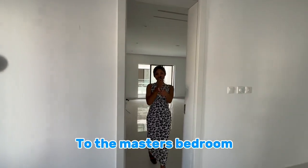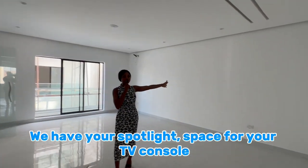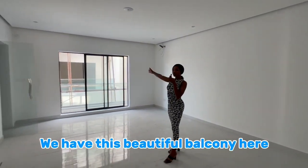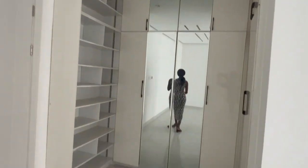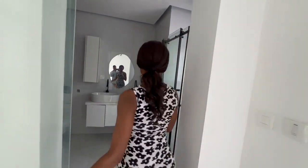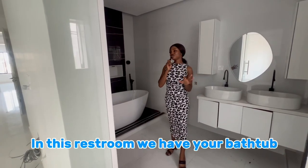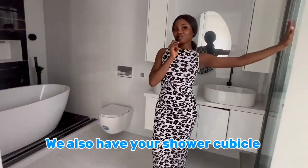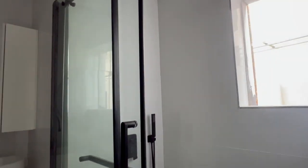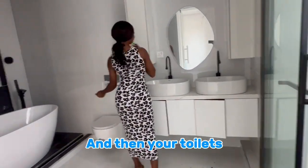To the master's bedroom. In this master's bedroom, we have your spotlight and space for your TV console. We have this beautiful balcony and your large storage space. This is amazing. In this restroom, we have your bathtub, your shower cubicle, this double sink space, and your toilet.